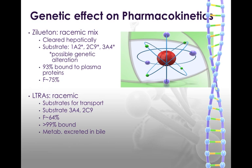The leukotriene receptor antagonists are also racemic mixtures and need substrates for transport — they use p-glycoprotein and other transporters to cross membranes because they're so large. They're substrates for CYP3A4 and 2C9, which can be genetically altered. Bioavailability is about 64%, and they are very highly protein bound. They're also cleared hepatically and excreted in the bile.